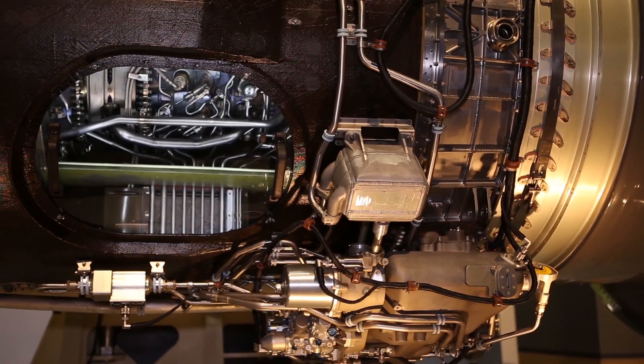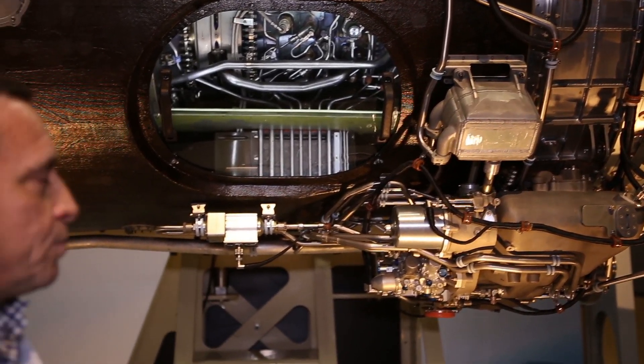Designed largely in secret over the past six years, the PW800 is an engine that began life for a smaller aircraft — Cessna's Citation Columbus. That program was cancelled in 2009, and development of this larger version subsequently began as part of Gulfstream's program.